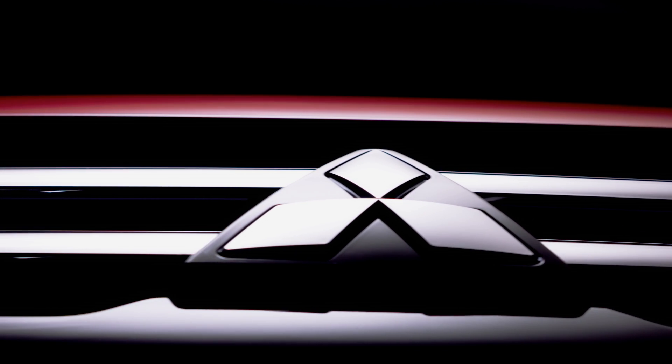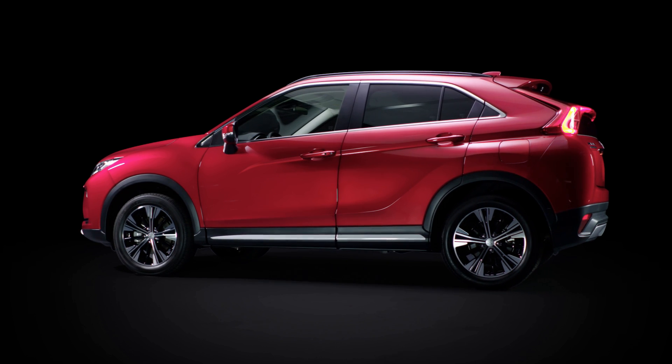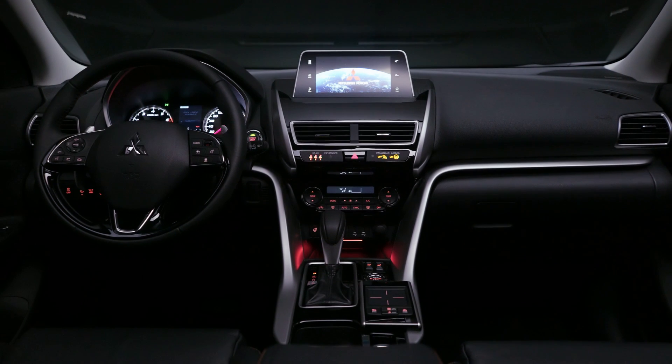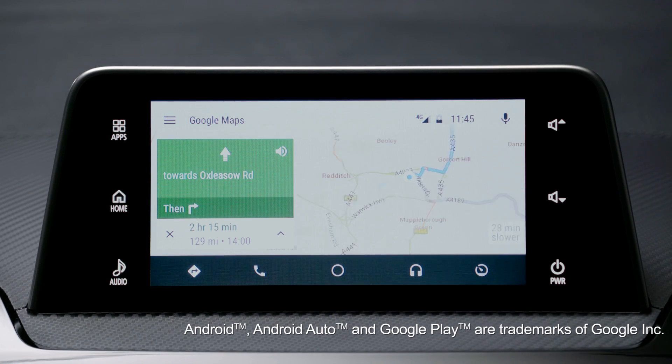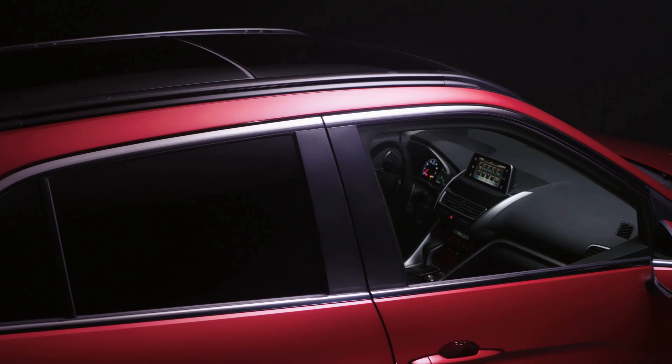Smartphone Link Display Audio is available on a number of Mitsubishi models and is operated using voice commands. By connecting an Android Auto compatible smartphone with a USB cable, you can use Google Maps to navigate to your destination, make and receive phone calls or text messages, and playback music.